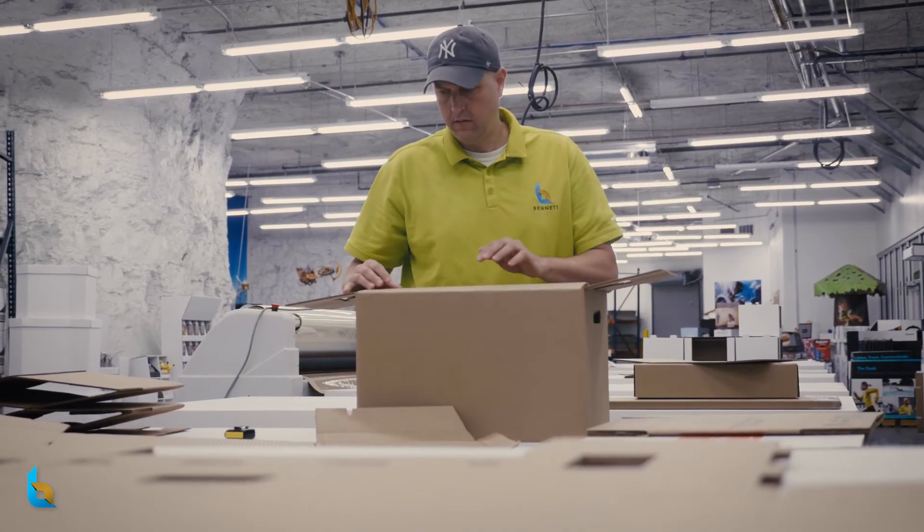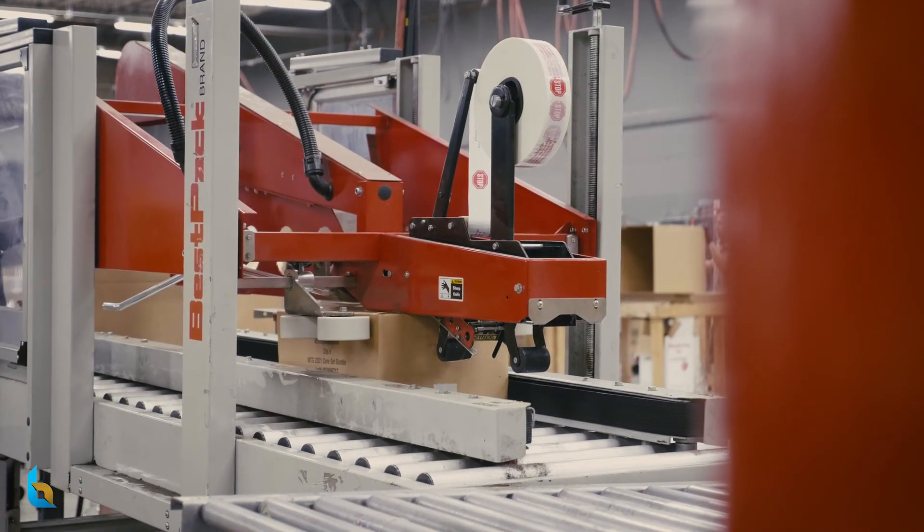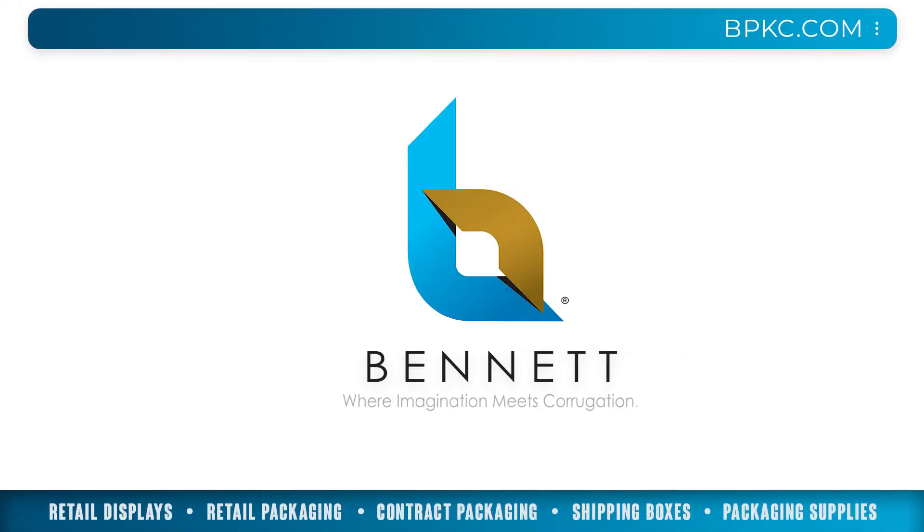With seasoned veterans working as a team at every point in the process and best-in-class facility and equipment, Bennett has the experience and expertise it takes to deliver. Bennett — where imagination meets corrugation.